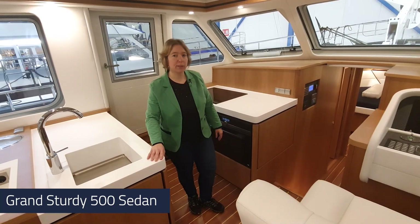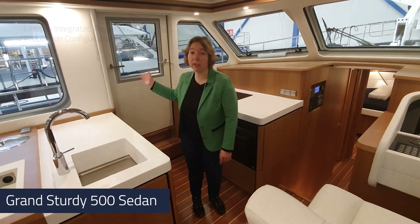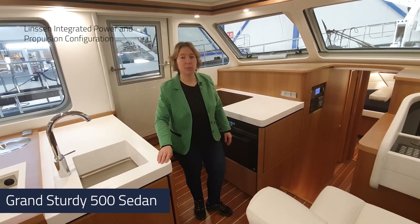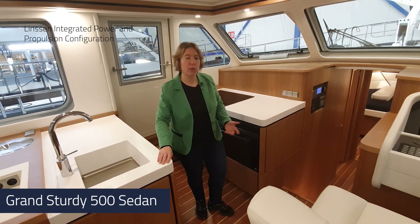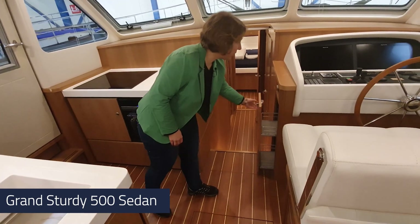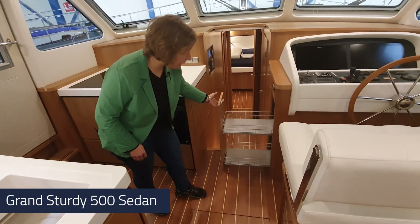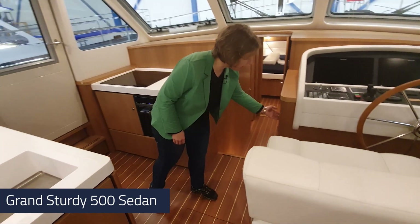Since we lose a little space in the galley here on the Grand Surdy 500 sedan because of the sliding door, we have integrated some special cupboards and solutions to have more space available. One of them is this nice cupboard underneath the steering position where you can store everything belonging to your kitchen equipment.